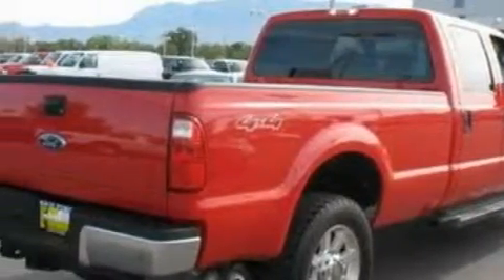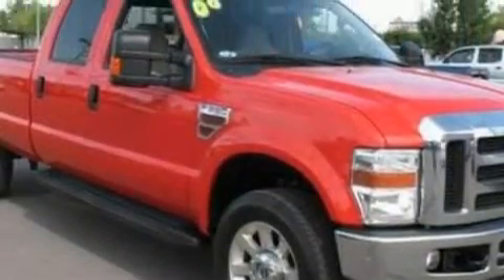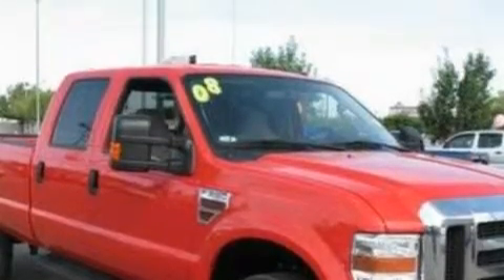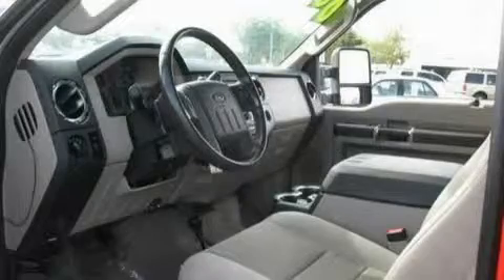Its top features include a second row folding seat, cruise control, keyless entry, a CD player, a low tire pressure indicator, an anti-lock braking system, and this automobile's stylish design always looks great.